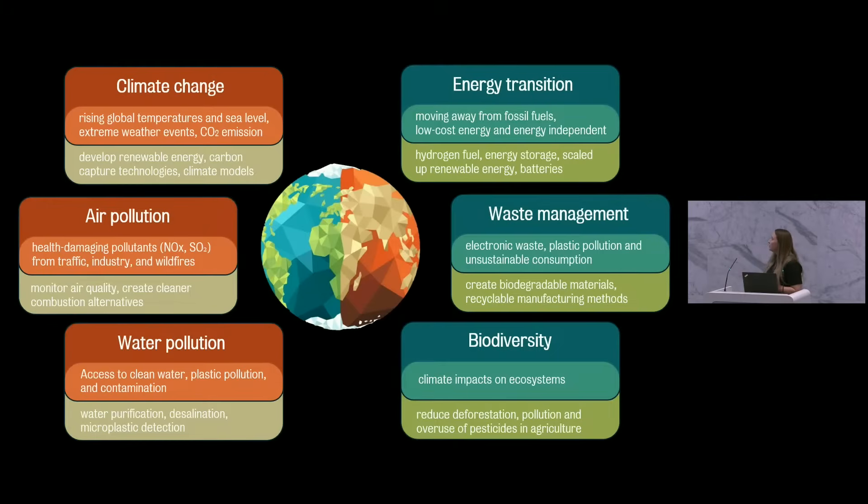Today I would like to concentrate on three aspects: energy transition. We would like to move away from fossil fuels and introduce new technologies that provide low-cost energy and also make energy independent. For that, we can create green energy fuels like hydrogen, as well as energy storage, scaling up renewables and batteries. But with this comes a lot of waste — electronic waste, plastic pollution, and unsustainable consumption. For that, we need biodegradable materials and recyclable manufacturing. And all of this will impact biodiversity and our ecosystem, so we need to reduce deforestation, pollution, and our use of pesticides in agriculture.